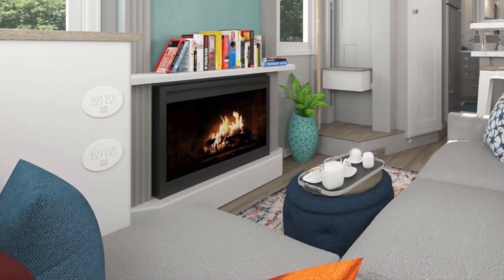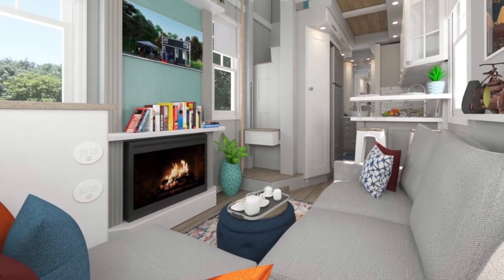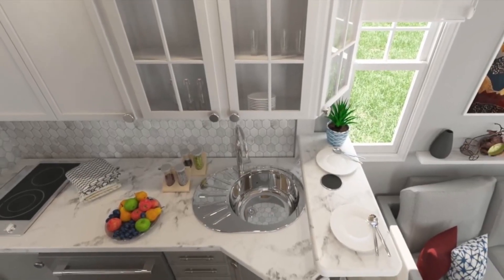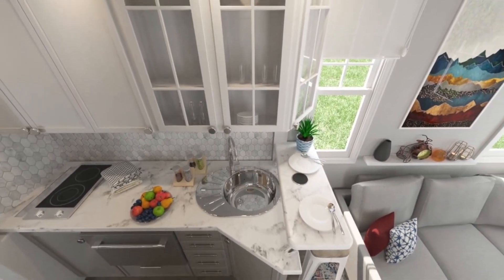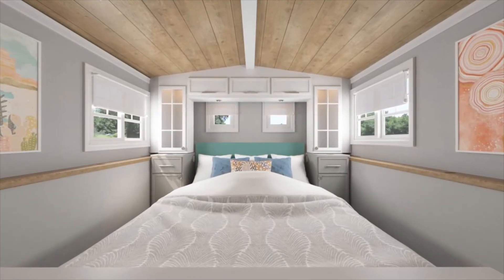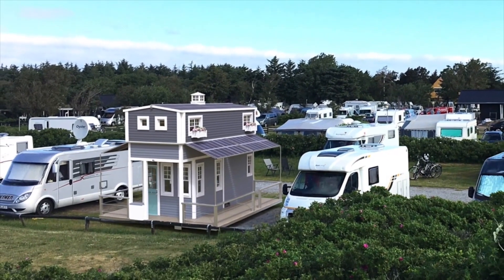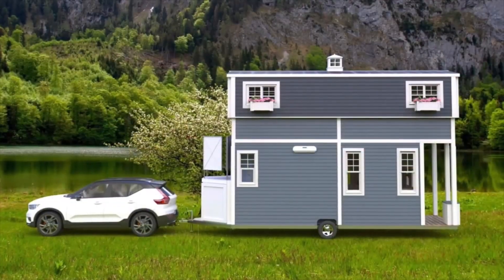First and foremost, modularity takes center stage, allowing you to customize the space to your preferences. Need an extra bedroom instead of a traditional living room? No problem. Crave a cozy porch to soak in the surroundings? Consider it done. This house adapts effortlessly to your desires, letting you shape it to fit your unique lifestyle. It is designed to be used throughout the year and can be effortlessly connected to utilities. Additionally, this remarkable dwelling can be autonomously put on pontoons, offering unmatched flexibility and the ability to embark on new adventures, even on water.